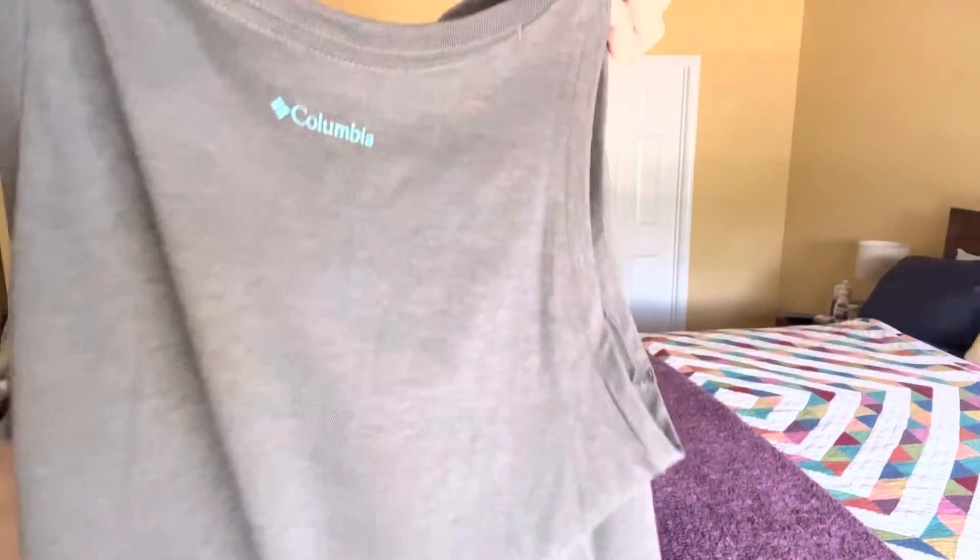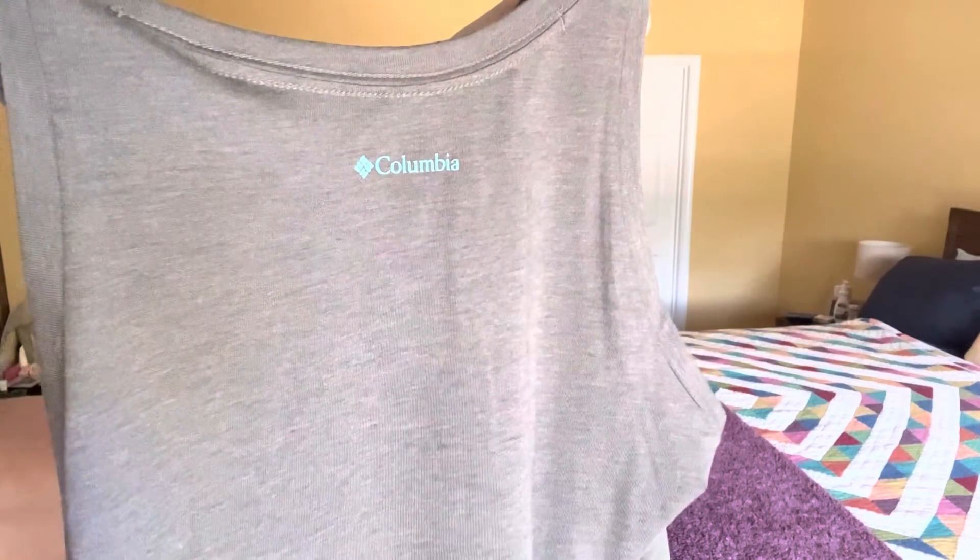I could even wear it styled curled up or tied up on the side because it had extra length to it, so that's always a win. I thought the front design was super cute and it's got the Columbia logo on the back.